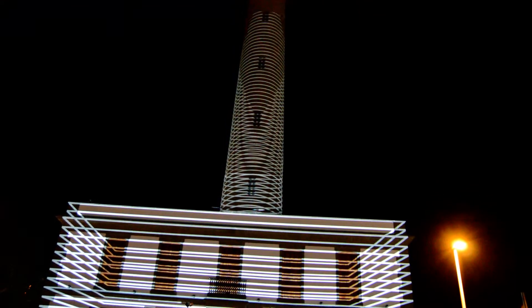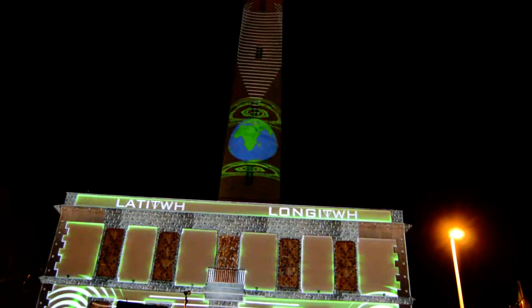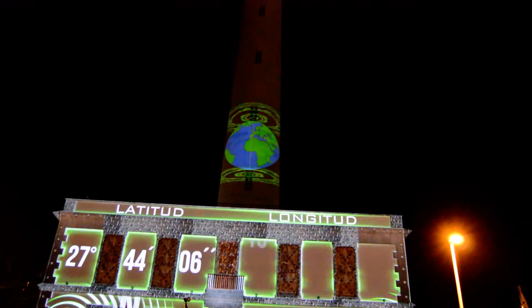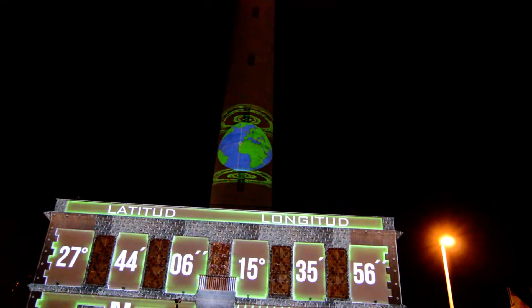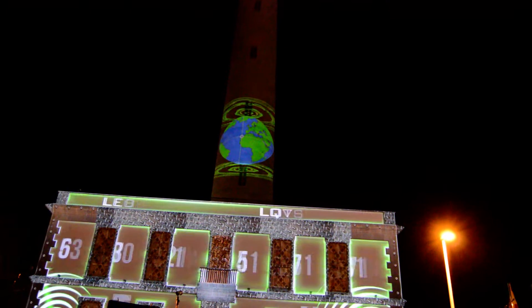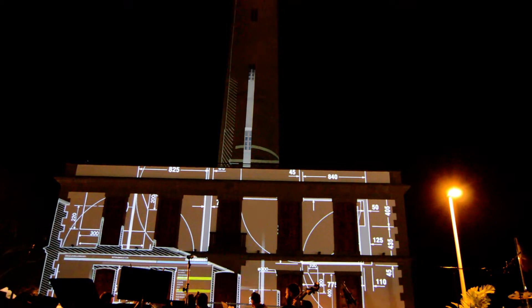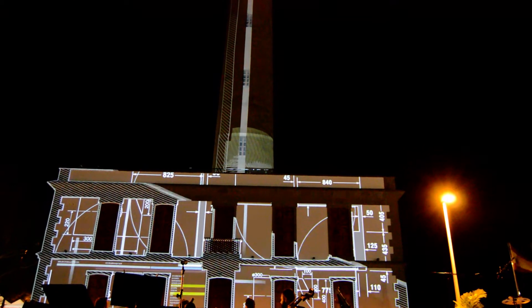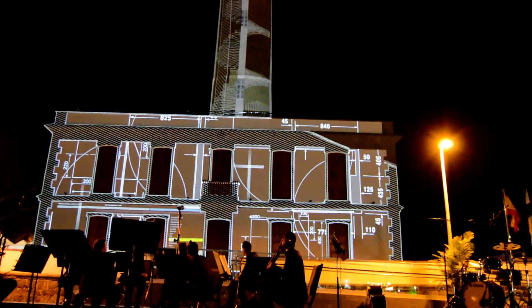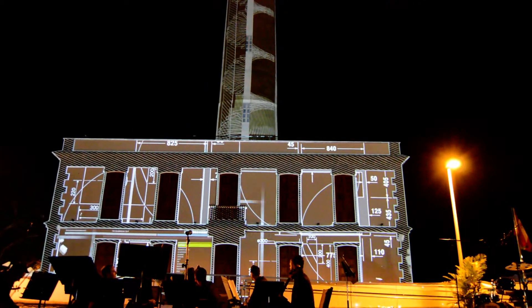Enclavado en la punta de Maspalomas, el Faro de Maspalomas fue ideado al milímetro por el ingeniero gran canario Juan de León y Castillo, y se levanta entre 1864 y 1889.